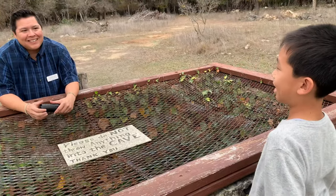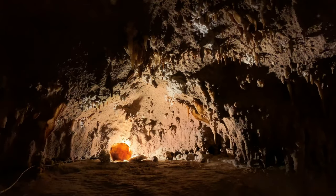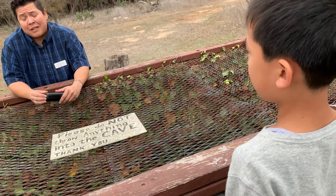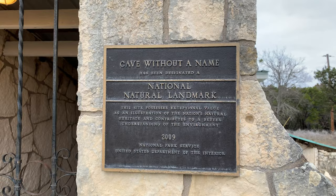Why is it called Cave Without a Name? They ran a contest to help name the cave, and a little nine-year-old boy submitted the name Cave Without a Name. He said he felt it was too beautiful to have a name.